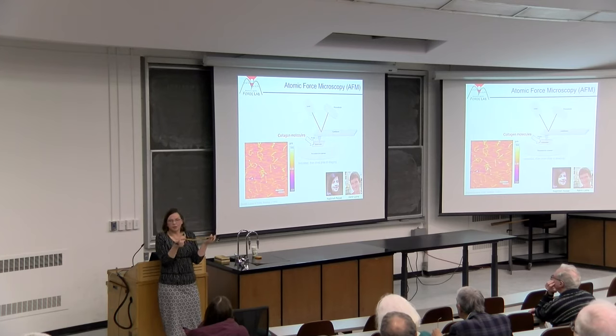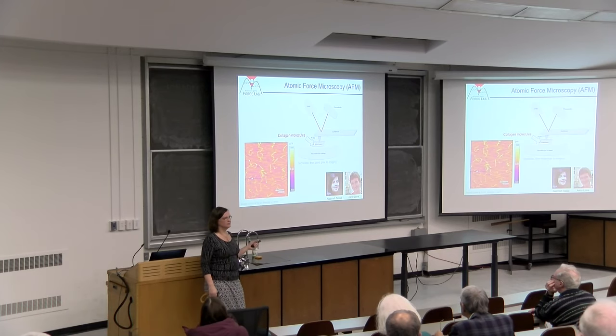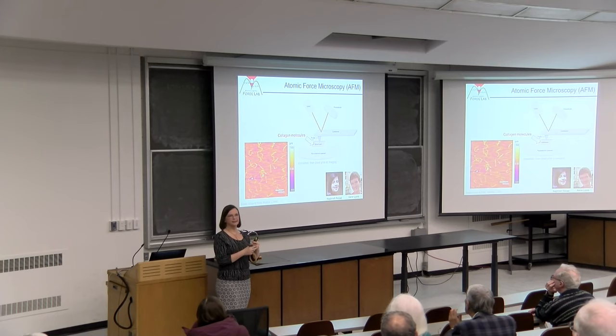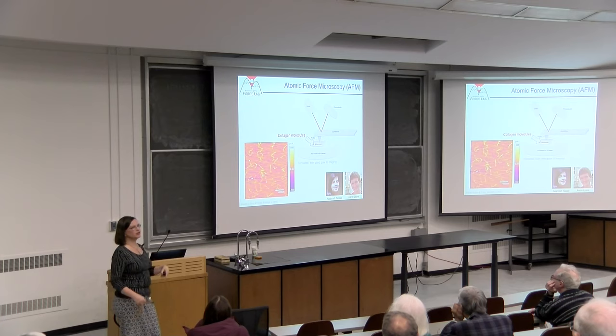The first thing to notice is lots of yellow squiggles, each about 300 nanometers long—the contour length of collagen, so we're looking at what we think we ought to be looking at. They don't all look the same: some are straighter, some bend in different directions. This is expected because thermal energy is available to populate different conformations. We want to understand possible reasons for the discrepancy in persistence lengths of collagen.